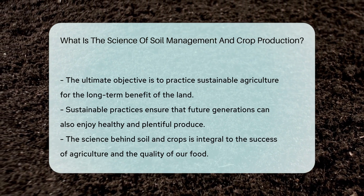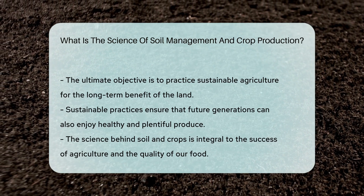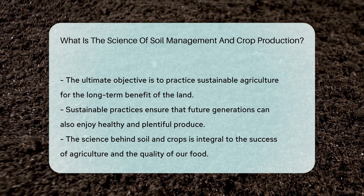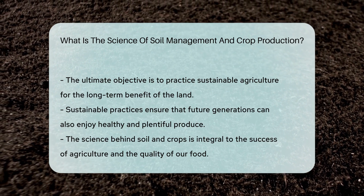Sustainable practices are the end goal. It's about nurturing the land for future generations — we want our grandkids to enjoy those big, juicy veggies, too. So the next time you bite into a fresh piece of produce, think about the science that made it possible. It's a world of soil, seeds, and sustainability.